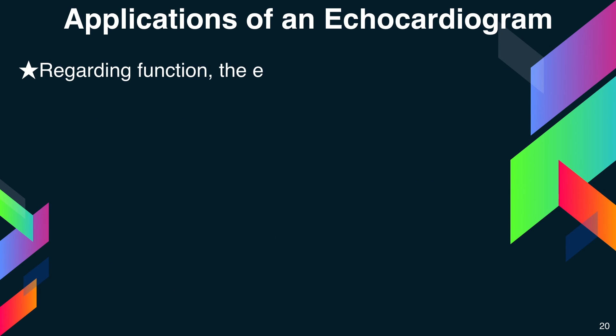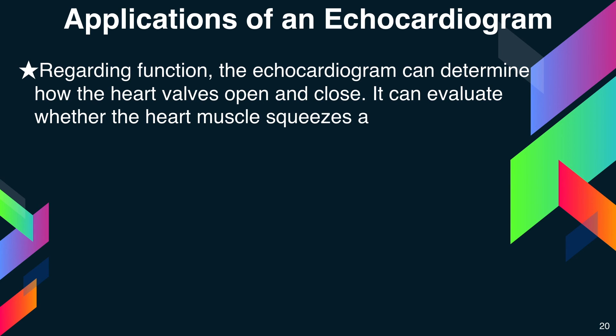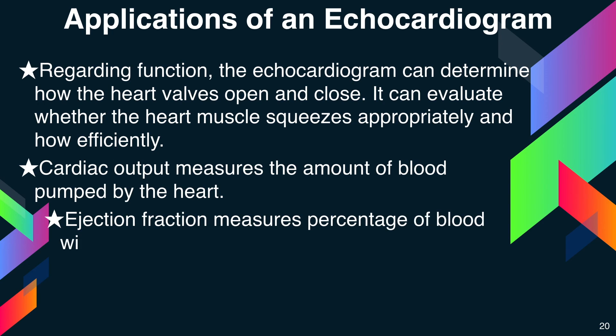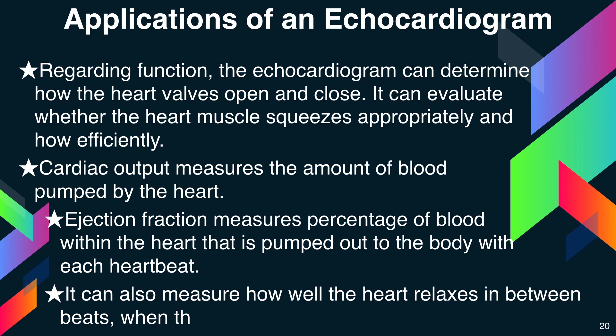Regarding function, the echocardiogram can determine how the heart valves open and close. It can also evaluate whether the heart muscles squeeze appropriately and how efficiently they squeeze. Cardiac output measures the amount of blood pumped by the heart. Ejection fraction measures the percentage of blood within the heart that is pumped out of the body with each heartbeat. It can also measure how well the heart relaxes in between beats when the heart fills for the next pump.